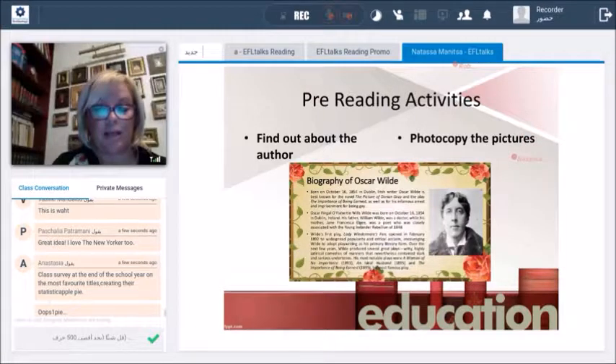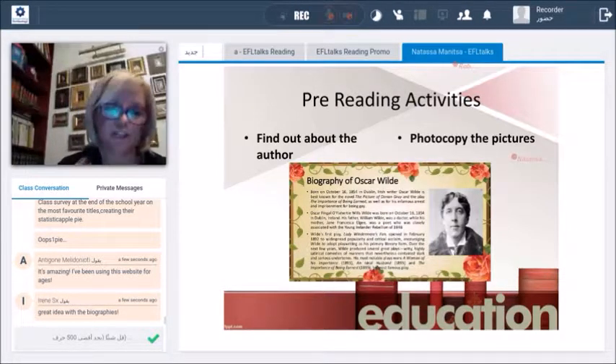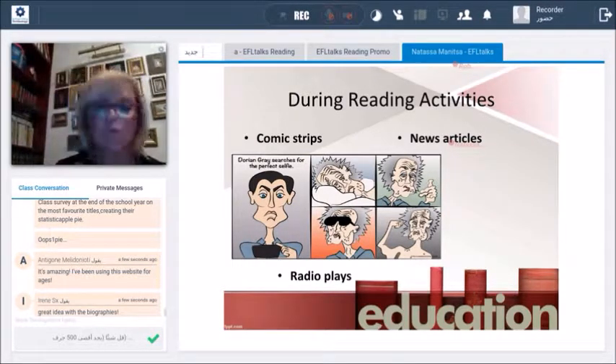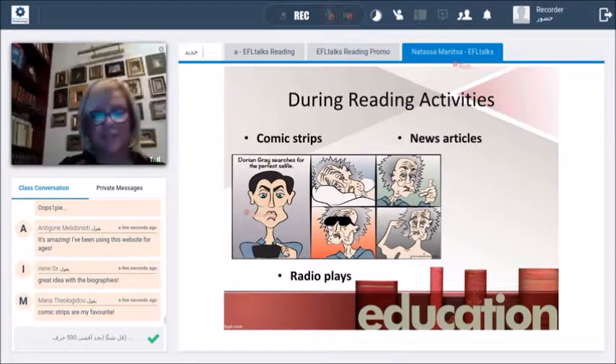Photocopy the pictures too — if the reader has pictures, you can enlarge them, show them to the class, and ask students to guess who each character is. When you actually read the story, you can see how close their answers were. Another favorite activity is comic strips — you can choose a chapter that is funny or not so funny and make it funnier through comic strips, or create memes. Have a look at this one: 'Dorian Gray searches for the perfect selfie,' because it's not the picture of Dorian Gray anymore — it's the selfie of Dorian Gray. We want to be modern and speak their language. Comic strips and memes are something kids are really into these days.